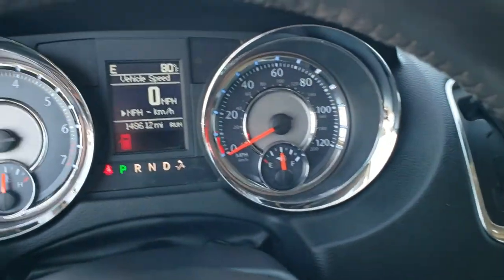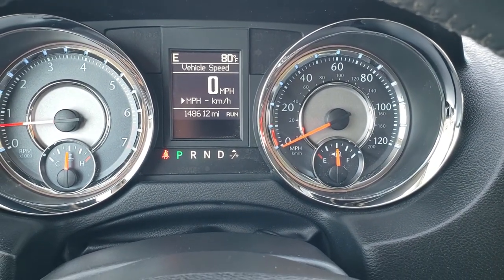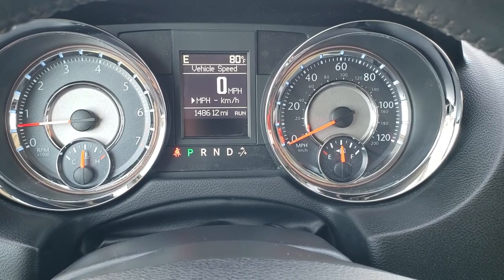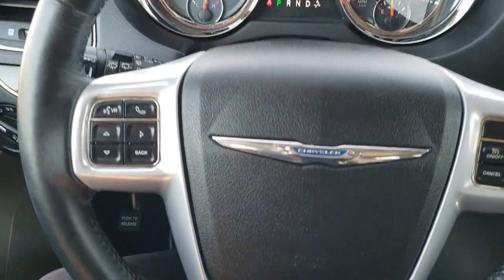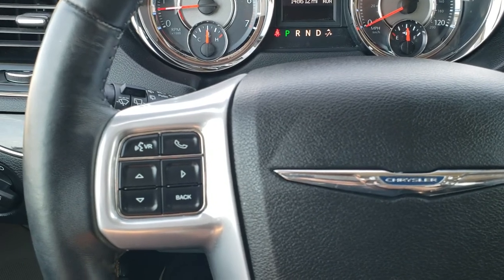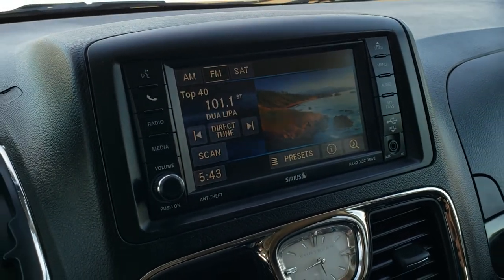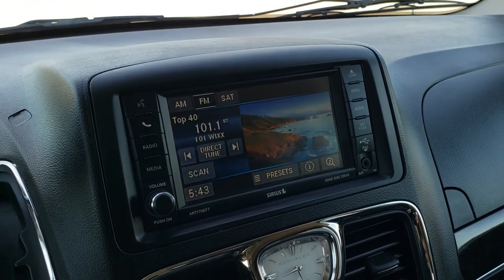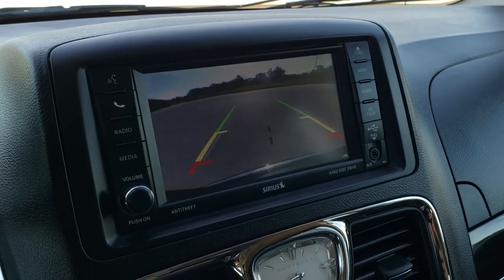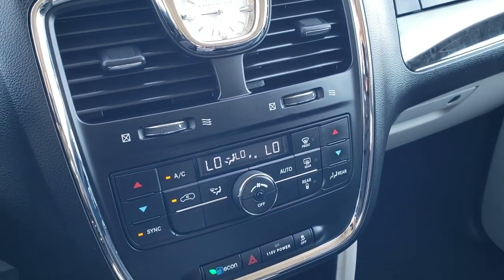Believe it or not, this vehicle has 148,612 miles — and for the miles and age, this thing is in great shape. You get a digital speedometer, outside temp, and compass display, and the instrument cluster is very nice and clean. Comes with a leather-wrapped steering wheel, cruise controls on the right, Bluetooth and information center controls on the left. The six-speed automatic transmission has the 430 radio with AM, FM, and SiriusXM capability, a DVD player, and a backup camera display. Down below you get your climate controls, eco mode, and stability control.